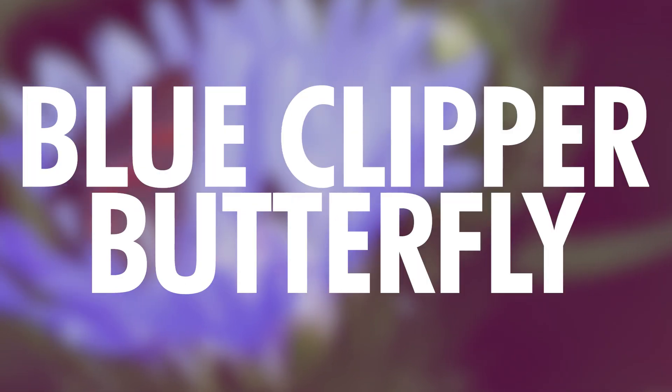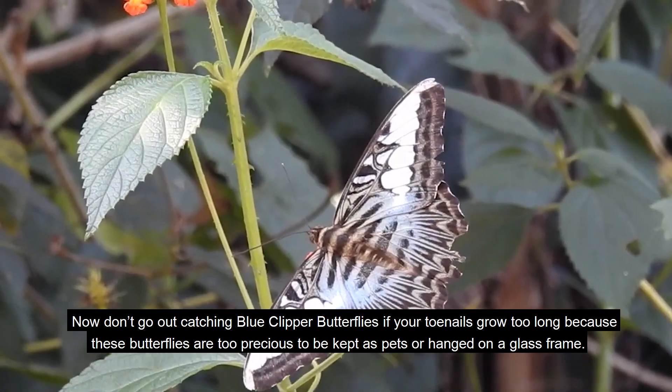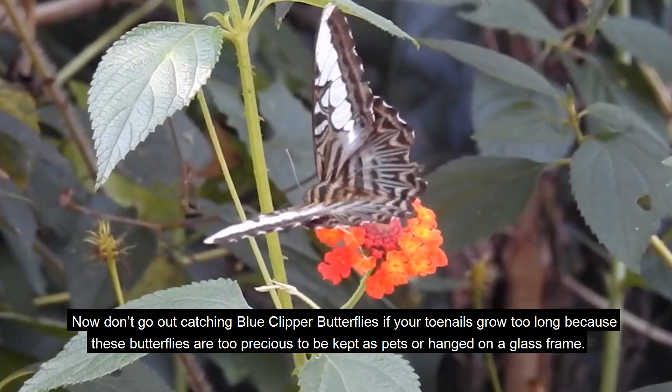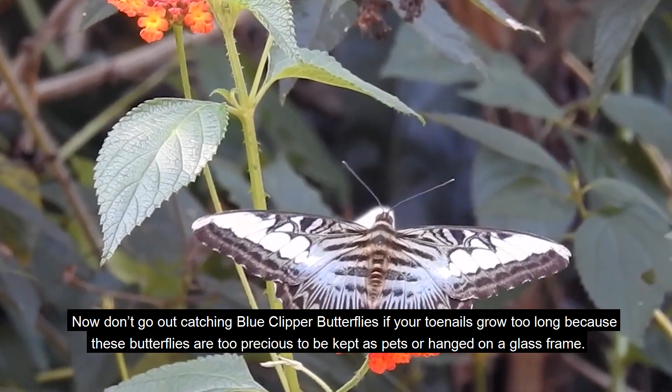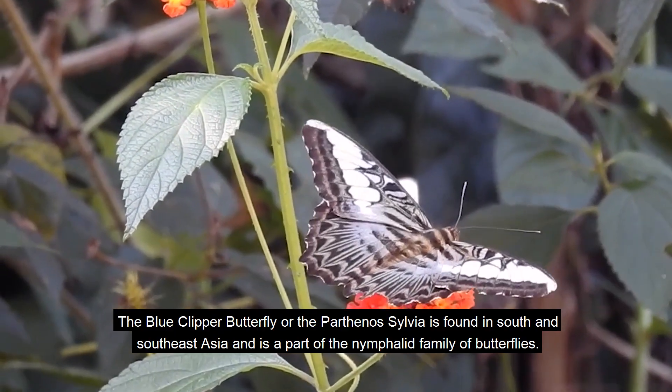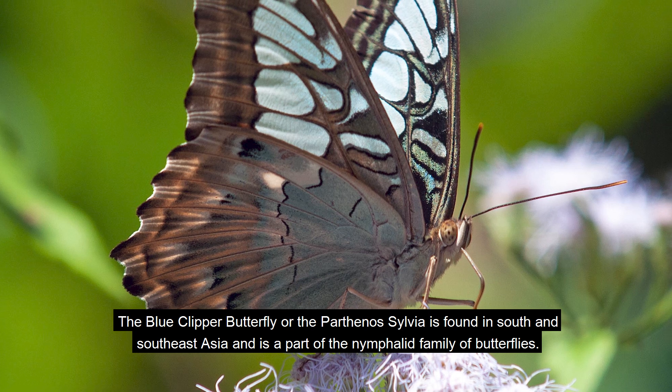Number 5: Blue Clipper Butterfly. Don't go out catching blue clipper butterflies, because these butterflies are too precious to be kept as pets or hung on a glass frame. The blue clipper butterfly, or Parthino sylvia, is found in South and Southeast Asia, and is part of the nymphalid family of butterflies.